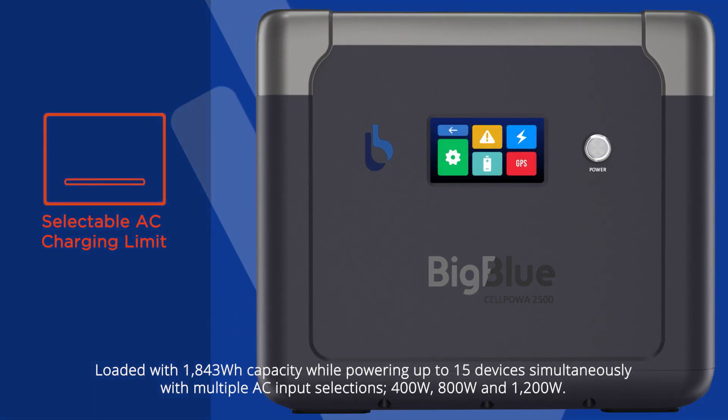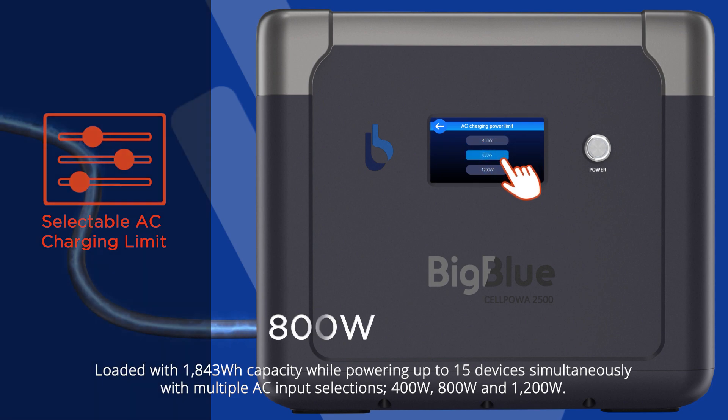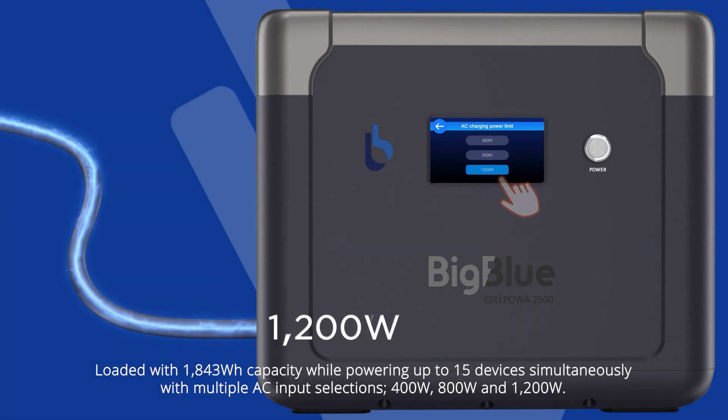Loaded with 1843 watt-hours of capacity and capable of powering up to 15 devices simultaneously, the CellPower 2500 offers multiple AC input selections: 400 watts, 800 watts, and 1200 watts.